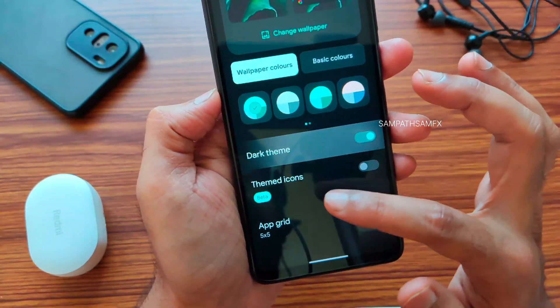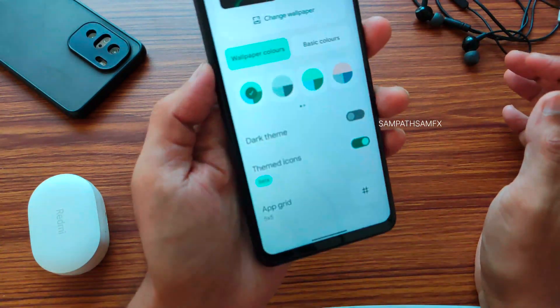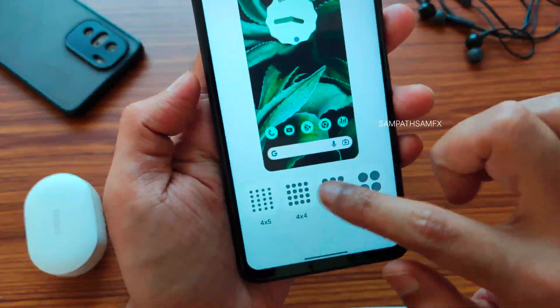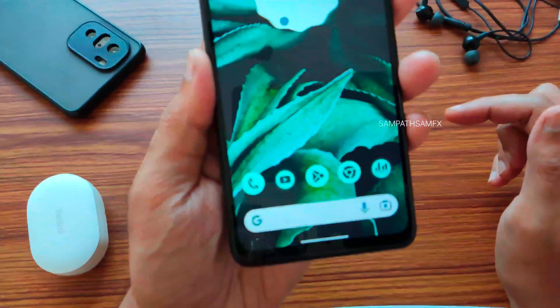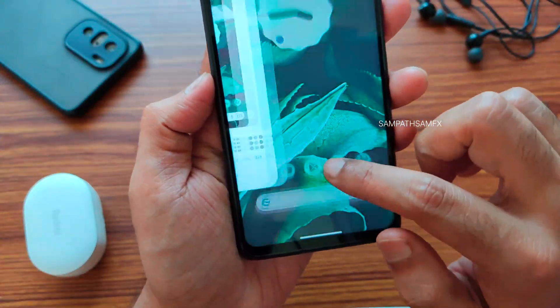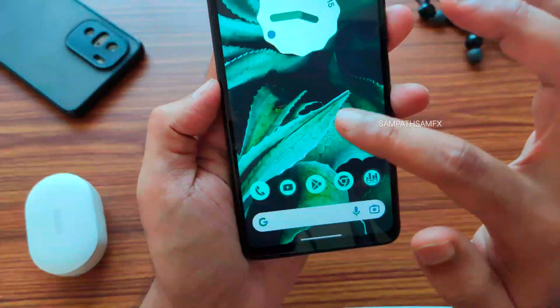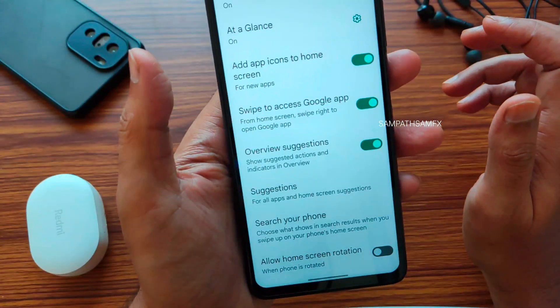Dark theme implementation is quite similar — I didn't find any difference there. Themed Icons is still available, still showing as beta since it's a beta build. Setting it to five out of five, you can see how themed icons look on the home screen. Widgets are similar as well, and the Pixel Launcher hasn't been updated that much.